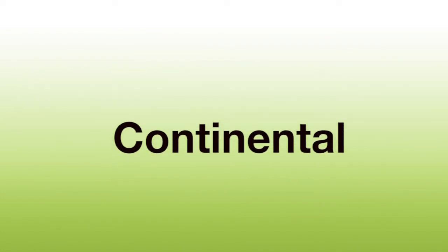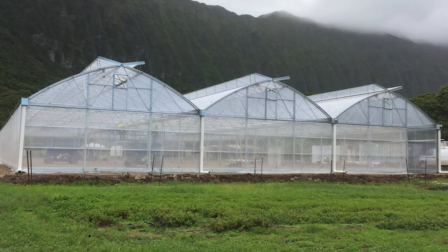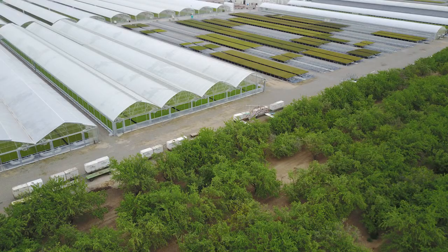The Continental is the ideal production gothic arch greenhouse. It can be gutter connected to form clear span ranges, and the gothic roof design makes it perfect for a ridge vent. With a 48 inch wide single or double opening ridge vent, this structure has all the same advantages of the solar light truss greenhouse but with a poly roof.